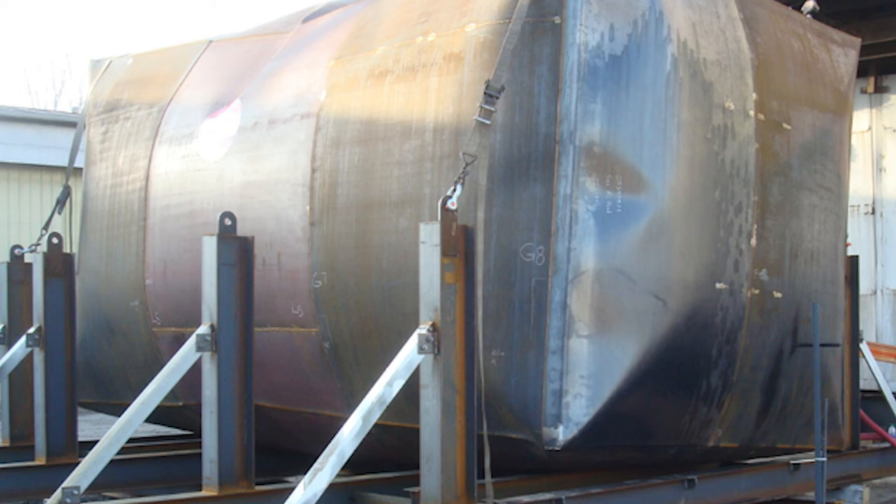It was an eight to nine hour process. And UL had ended up giving us the thumbs up and the approval for this 12-foot tall test tank.